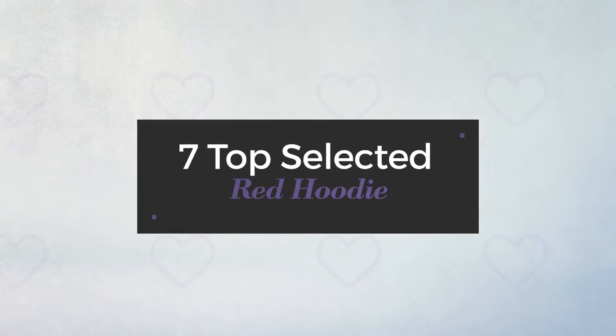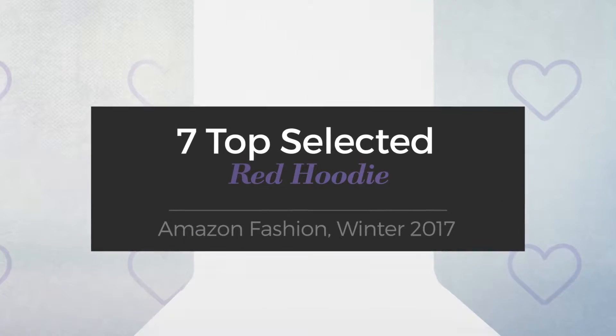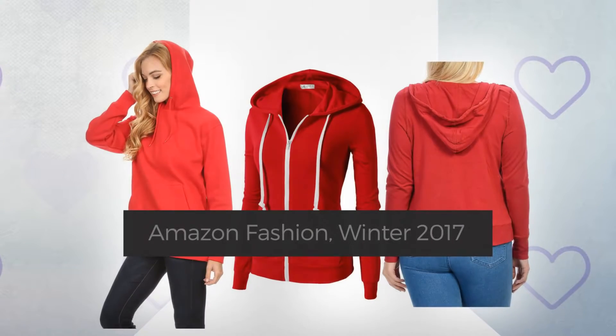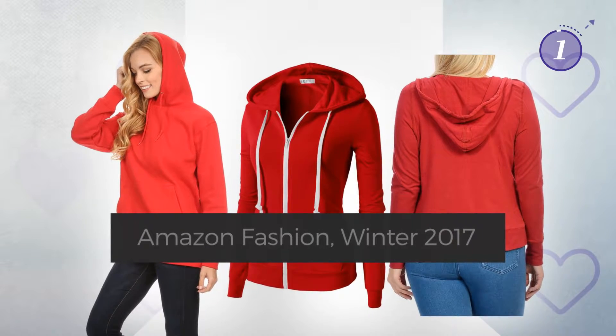7 Top Selected Red Hoodies — Amazon Fashion, Winter 2017. At any time, click the circle and get the details about your favorite dress.